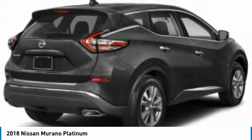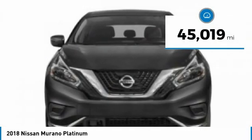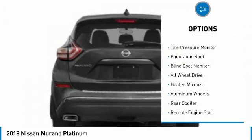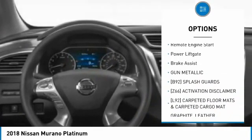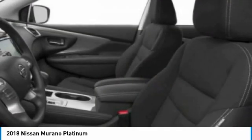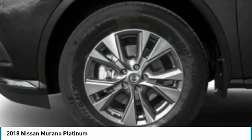Priced below $30,000 and with less than 50,000 miles, this vehicle comes with great options: tire pressure monitor, panoramic roof, blind spot monitor, all-wheel drive, heated mirrors, aluminum wheels, rear spoiler, remote engine start, power liftgate, and brake assist. Wouldn't you look great in this vehicle? Stop in today and see for yourself.